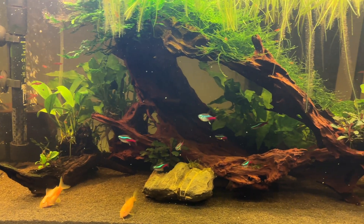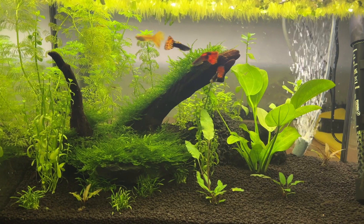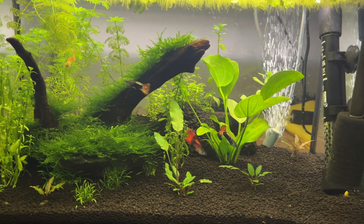For this video I'm going to be going over eight different aquarium products that I use on a regular basis and that I personally feel are well worth the money that I paid for them.